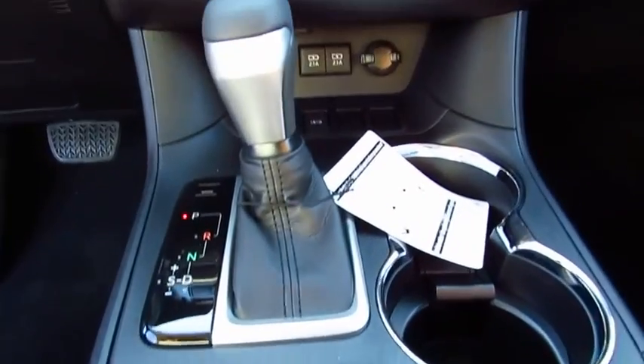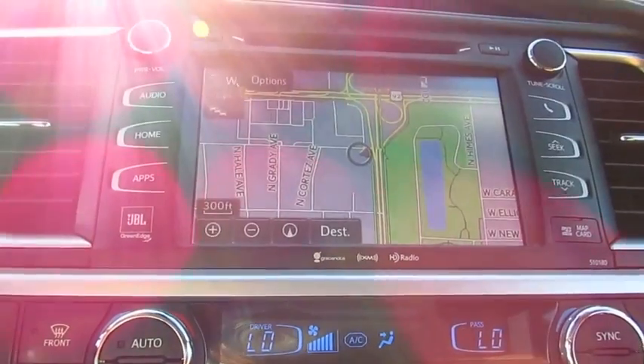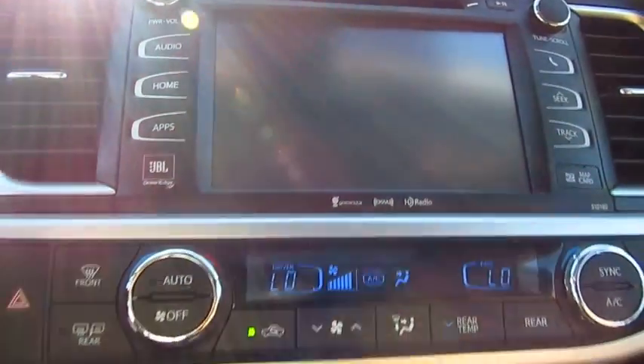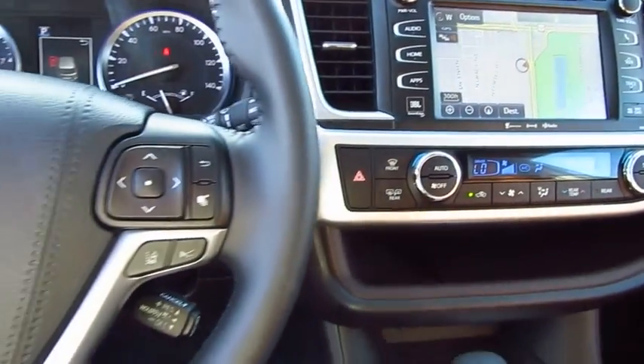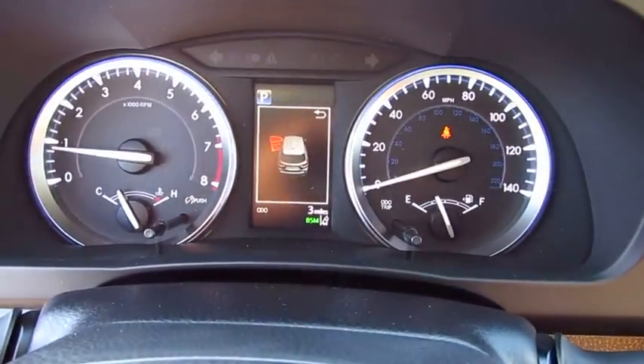Here are some of this vehicle's great options: traction control, navigation system, anti-lock braking system, quad seating, power passenger seat, moonroof, air conditioning, Bluetooth wireless data link for hands-free phone, and HomeLink garage.